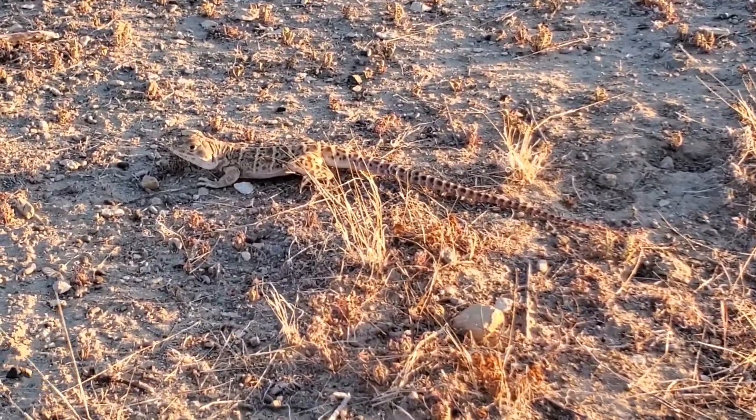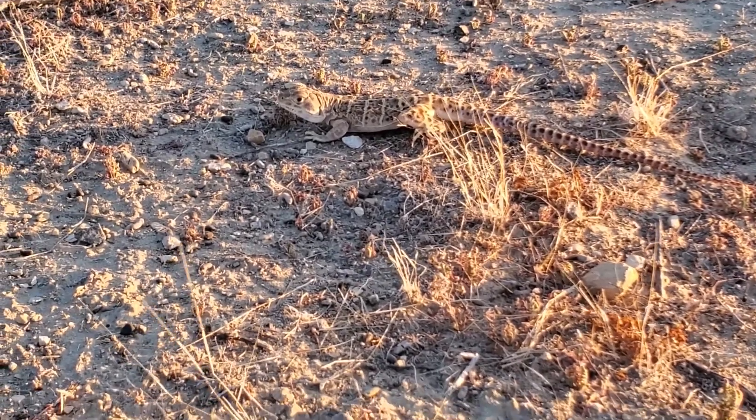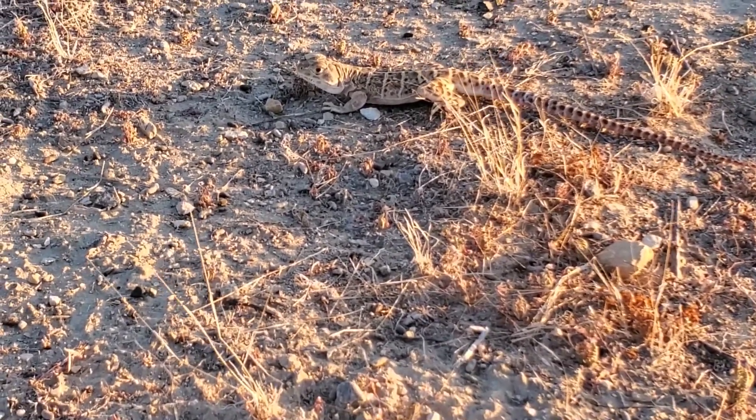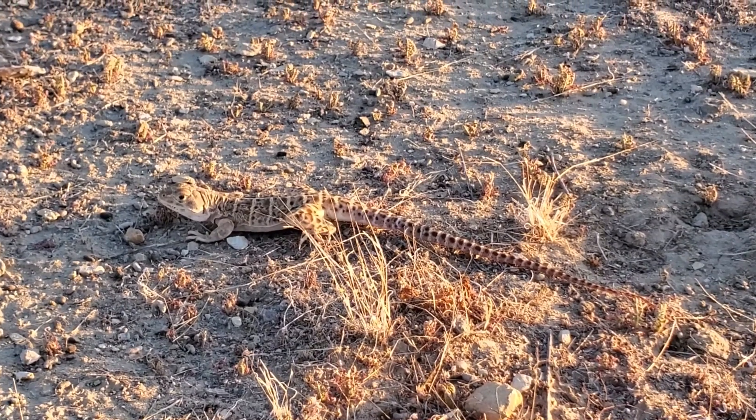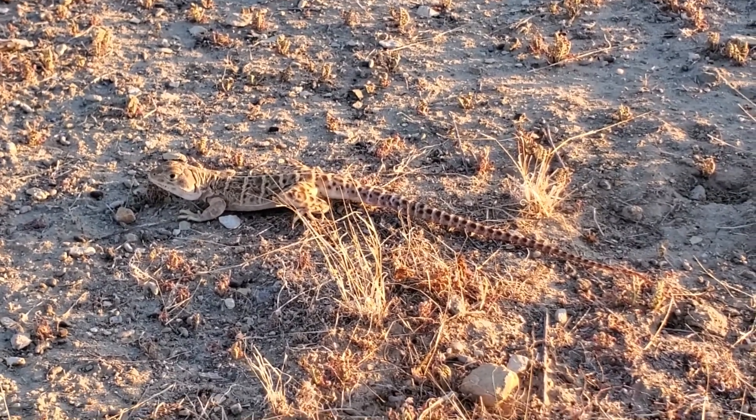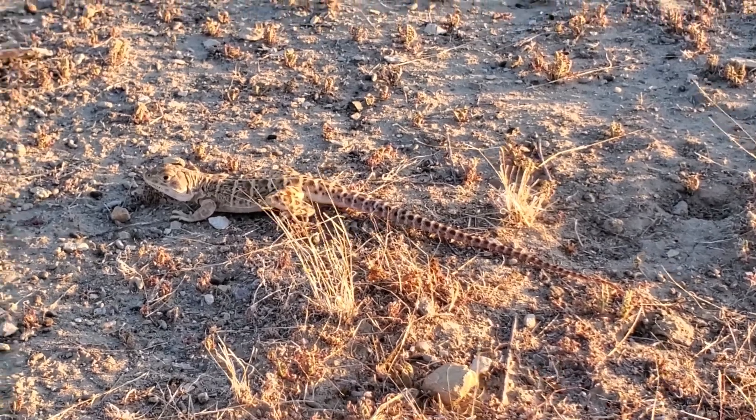Here's a much better look at one. The day's cooling off, so they're not moving quite as fast. Really awesome lizards — look at the pattern on the back.